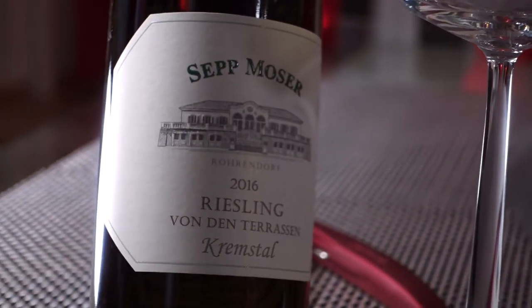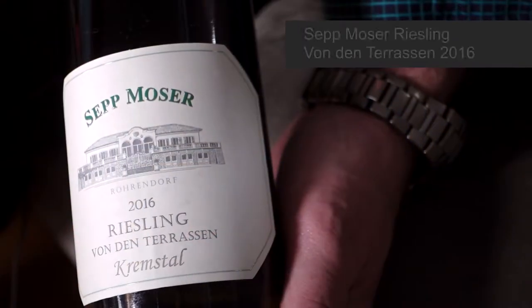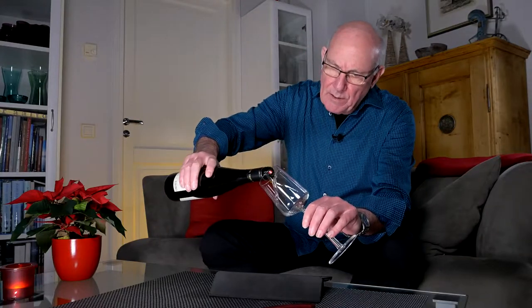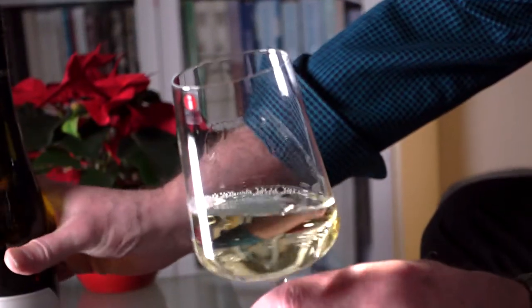Hi guys, welcome to another edition of Big On Wine, the channel that brings you news, clues and reviews about everything in the world of wine. My wine of the week is a good one — we're back in Austria, and my choice is this one here. It's Sepp Moser Riesling von den Terrassen, vintage 2016. In my neck of the woods, this wine comes in for about €15 a bottle.